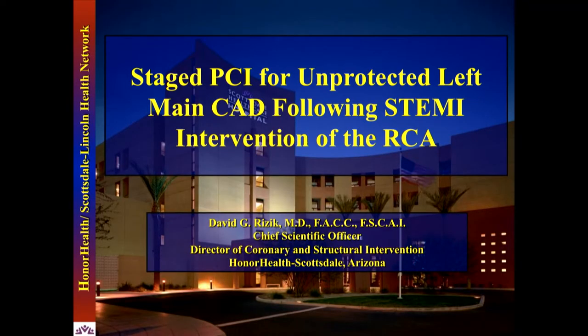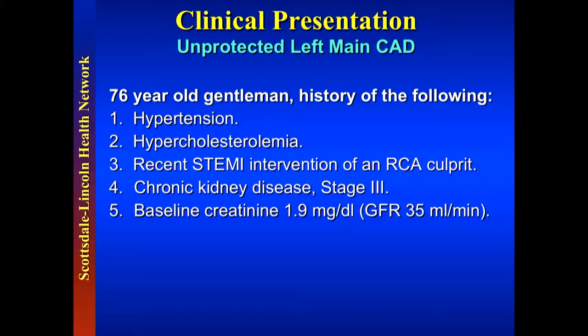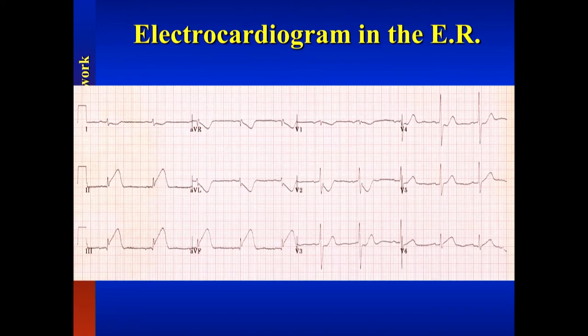This is a staged PCI for unprotected left main — or what might be protected left main equivalent — following STEMI intervention of the right. The patient is a 76-year-old with risk factors for heart disease, a recent STEMI with RCA as culprit, and chronic kidney disease stage three. You can see his GFR. Here's the EKG at the time of the STEMI, a few weeks ago.